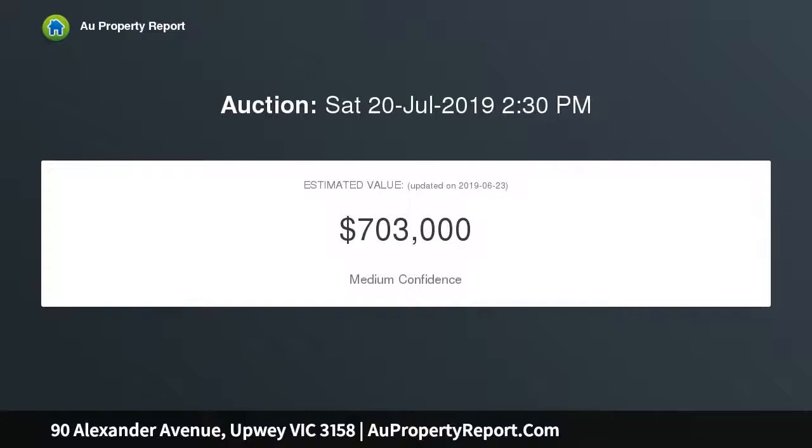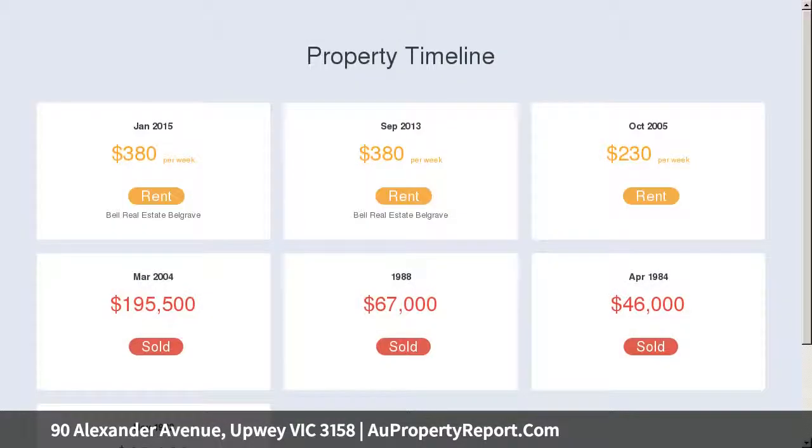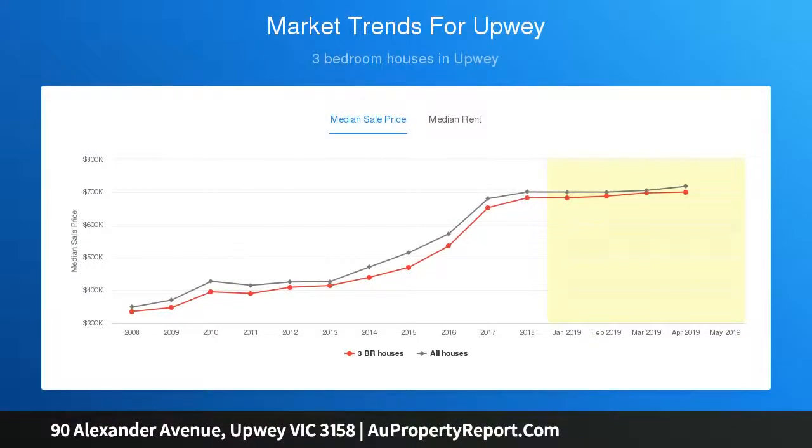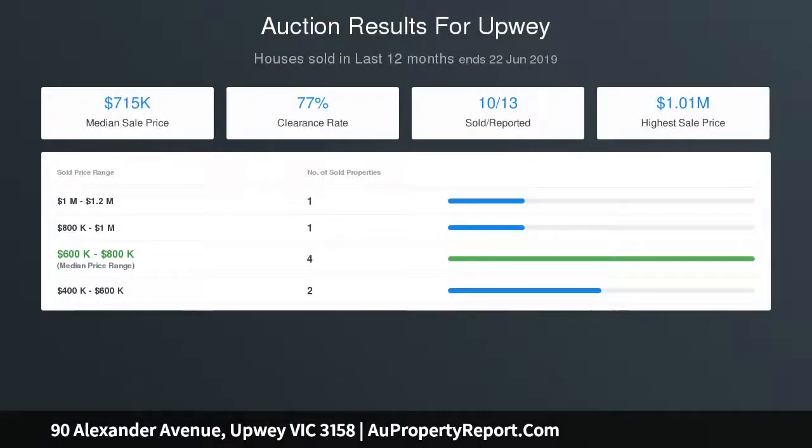This makes it the ideal startup for young families looking to get out of the rental market, or an astute investor seeking to add to their portfolio. The free-flowing floor plan is ideal for those who prefer separate living zones, and includes a large, well-equipped kitchen and meal zone, a separate lounge, and three generous bedrooms including the main with a full ensuite. Ducted heating and split-system air conditioning keep you comfortable throughout the year.